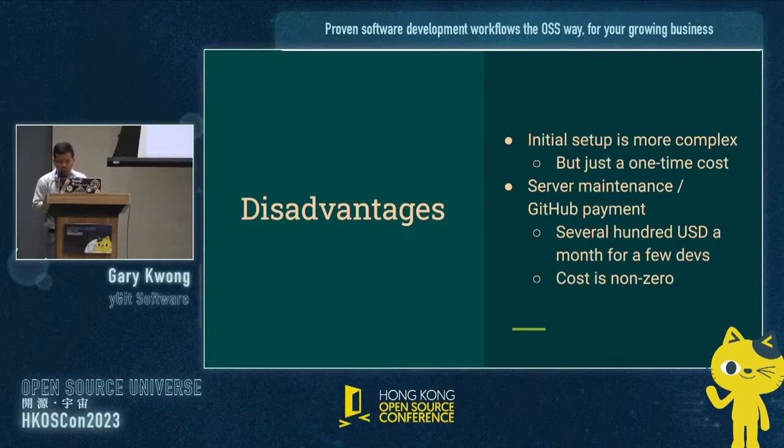Disadvantages: the initial setup is more complex. However, this is a one-time cost — when you set it up, you can improve on it. There will be some server maintenance, or payment to GitHub for GitHub Enterprise to get CI more easily — around $700 a month for a few developers. The cost is non-zero. Even if you roll out your own GitLab CI, you still have to have your own server, maintain it, and if you don't hire someone to maintain it, you have to do it yourself.